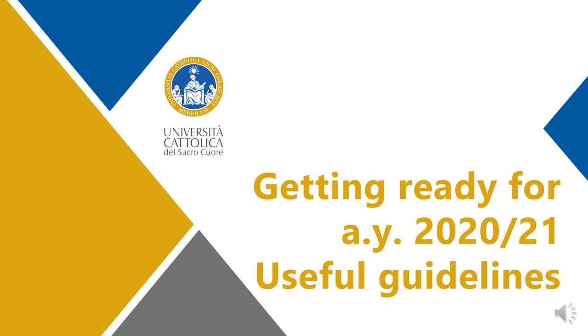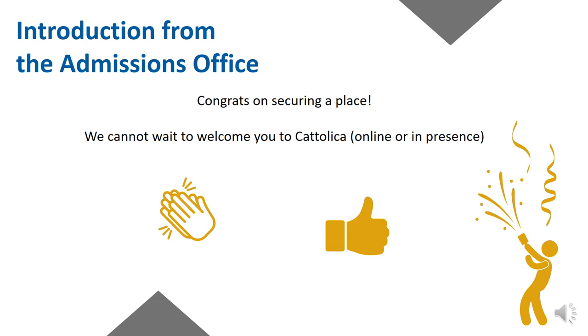Hello from the International Admissions Office at Cattolica and welcome to this Getting Ready for Academic Year 2020-2021 set of useful guidelines. We are so excited you've decided to stick to your goals and join Cattolica despite the pandemic year. Well done, kudos to you. This is a pre-beginning of academic year sort of FAQ checklist.